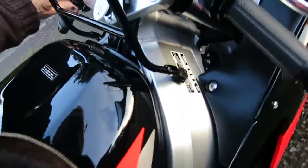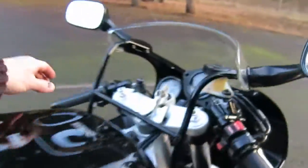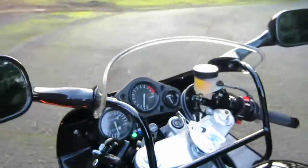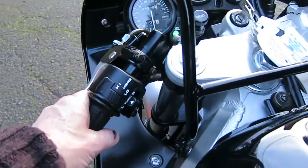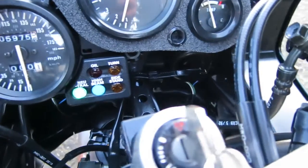Testing all four turn signals: front right, rear right, rear left, front left — all working. When you're done with the turn signal you just push it straight in and it turns off. The high beam indicator works as well.